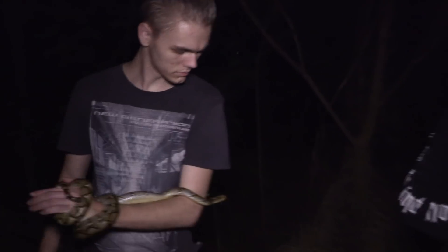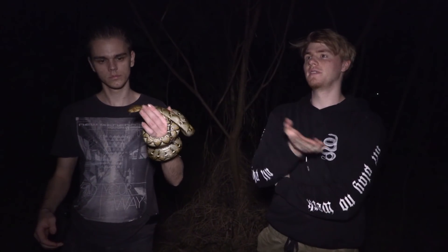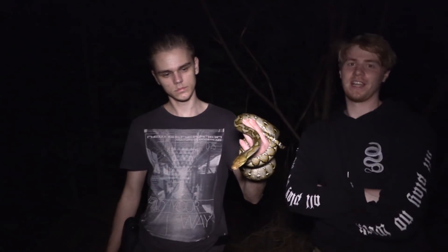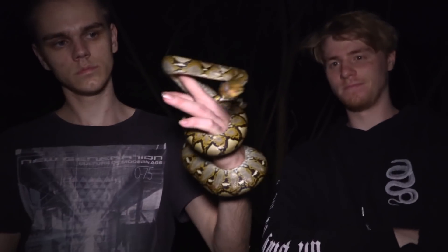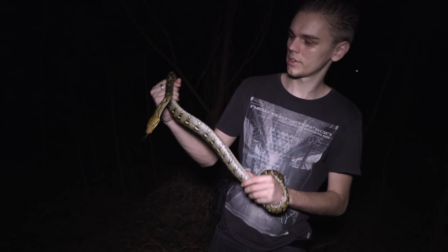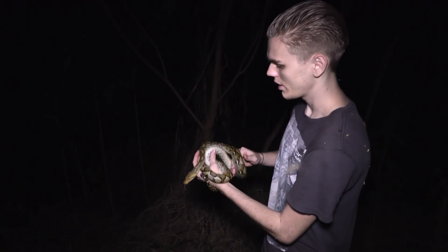They actually continue to grow pretty fast until they get to around four meters, when they start to fatten out and their growth lengthwise becomes very slow. It depends what prey they're eating — if they're just eating rats and small cats, they'll probably stop at around four meters. But if they're in the forest where there's a lot of dogs, pigs, and deer around, they can get upwards of six meters and even up to eight sometimes, which is crazy. So we've just played with it a bit, taken some photos, and now we're going to put it right back up in the same tree where we found it.